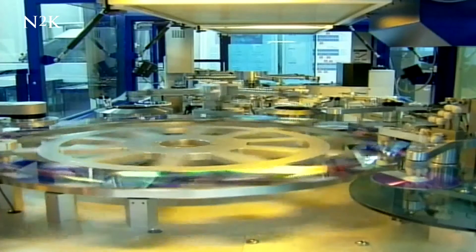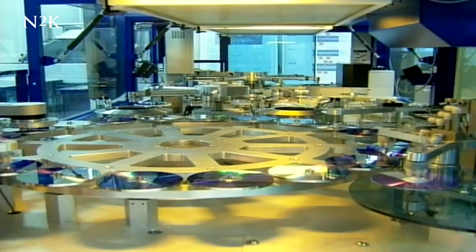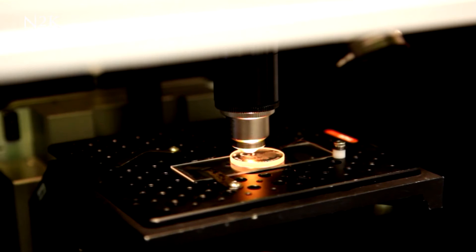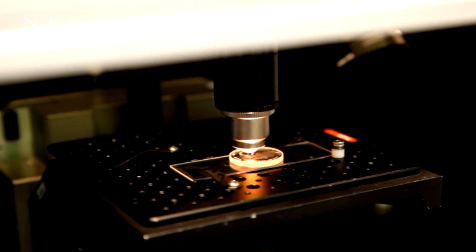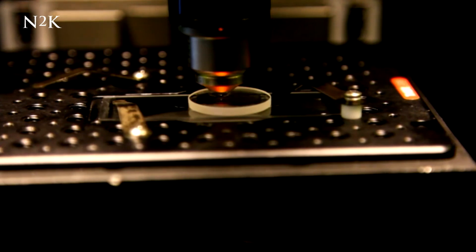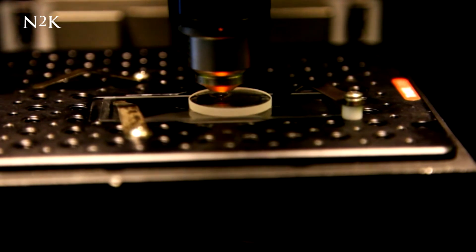The 5D disks obviously take it to the next level. They store their information using tiny physical structures known as nano-gratings, which reflect light in five dimensions. This makes it possible to store data a whole lot more densely in comparison.